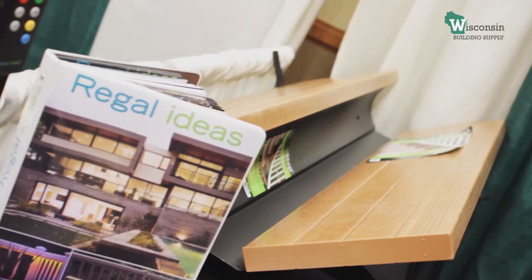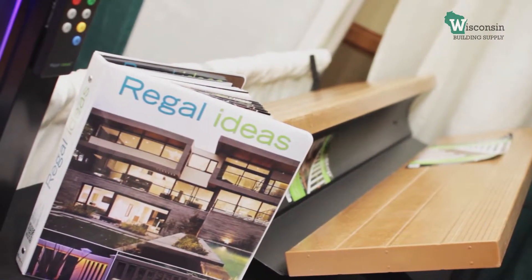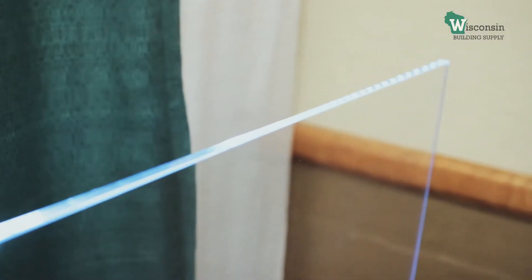What about your product makes it unique? There is only one award given out at the IBS show and that award was given to Regal Ideas for innovation and differentiation. With products like Crystal Rail, nothing between you and your view. We built in LED lighting into each bracket. It's easy to install and there's nothing else like it in the market.